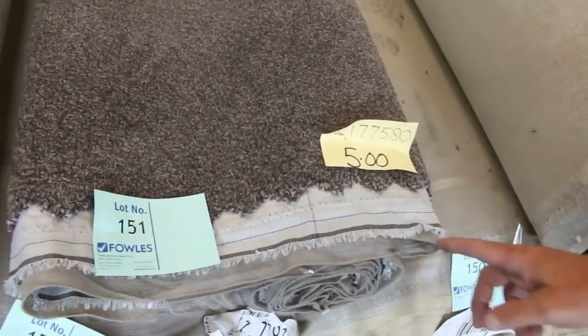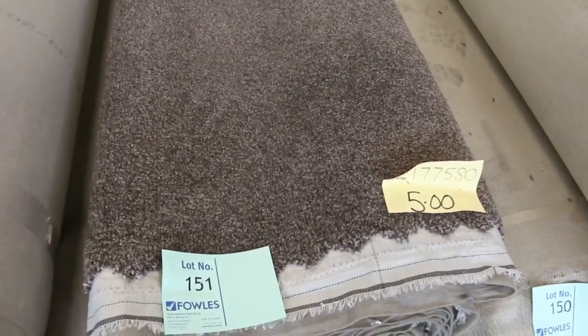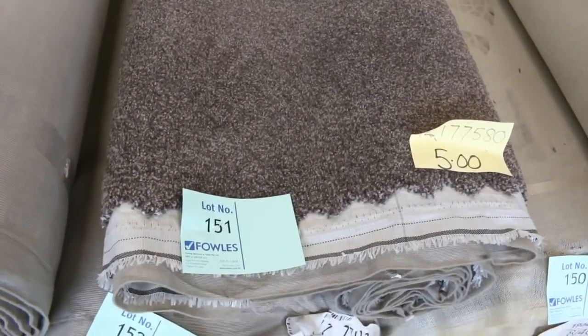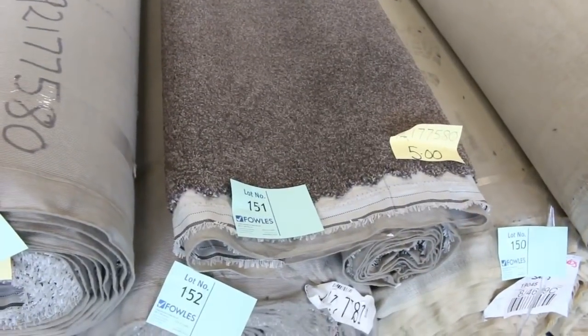This nice soft carpet — lot number 151, 152, 153, 154 — that is a Triextra carpet from Godfrey Hirst which normally retails around $140 a meter. At auction, I reckon tomorrow around about $40 to $50 a meter — so again saving close to $100 a meter. Awesome buying there.